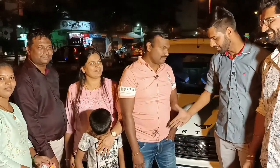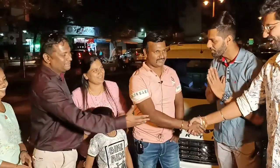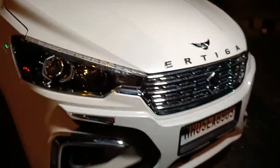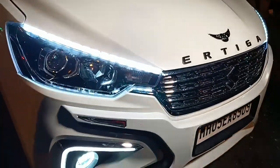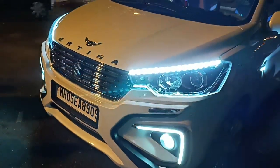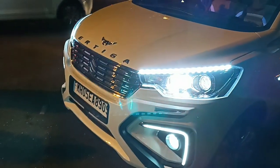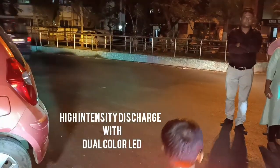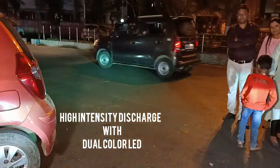Thank you, sir. Thank you very much. With the dual color function, there is a yellow light on the road and the white light focuses on the road.